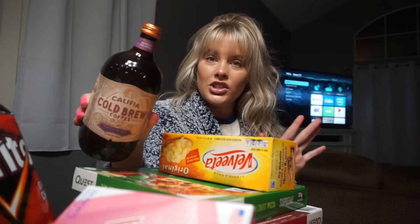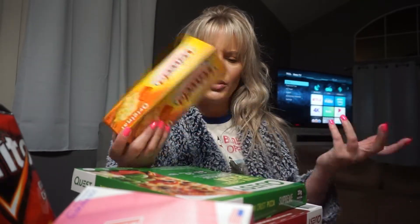Then I found this coffee — I think it's new. This is from Khalifa Cold Brew Coffee in vanilla. I've never seen it at Target before and it says 2.5 times concentrated, so I'm going to be wired cleaning my house tomorrow.